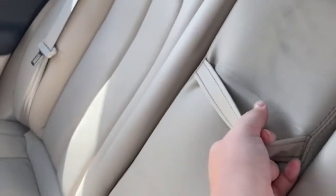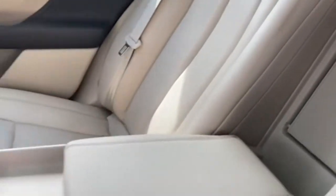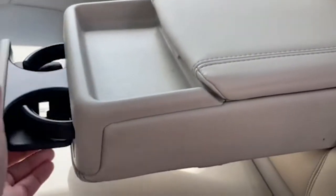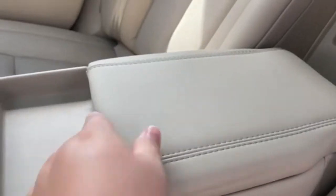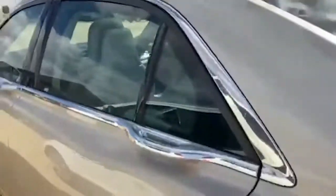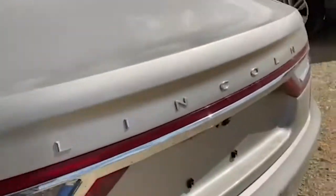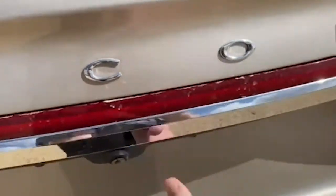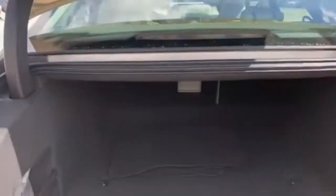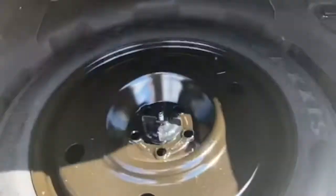This will flip down for your cup holders, and then there's a little center console area right here. Moving around to the back — the trunk lid is also powered, and the spare tire is underneath.